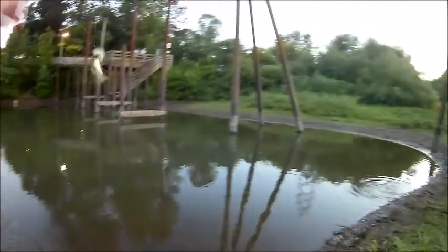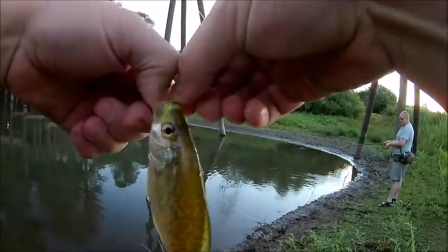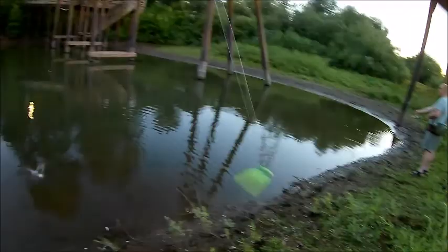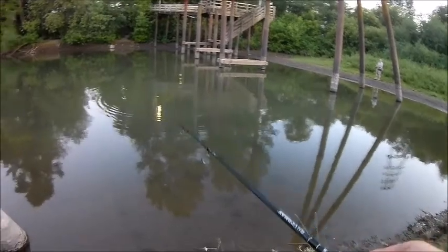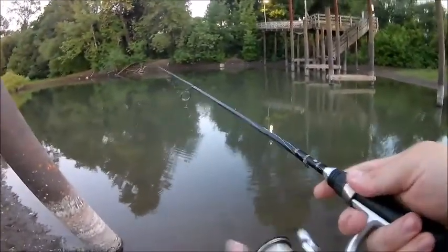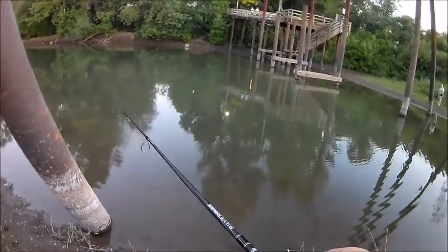Little one — baby crappie, just barely big enough for that little one-inch beetle. Alright dude, get bigger, I'll catch you later. Another little one came off again. That means there's a whole school, which means there's got to be more adults. That's either the same juvenile I've hooked like six times, or there's six different juveniles in here.